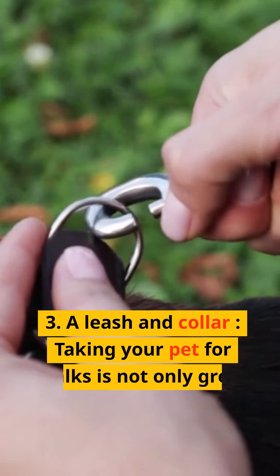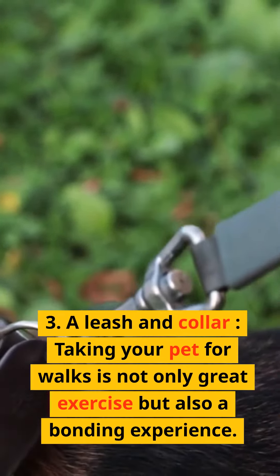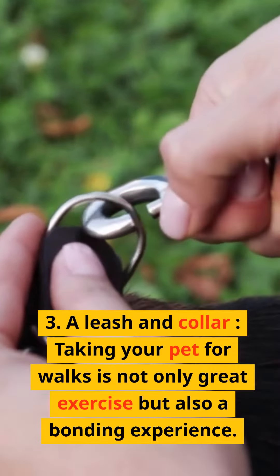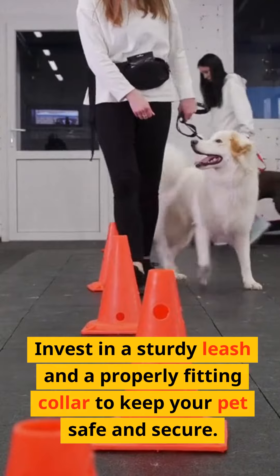3. A leash and collar. Taking your pet for walks is not only great exercise but also a bonding experience. Invest in a sturdy leash and a properly fitting collar to keep your pet safe and secure.